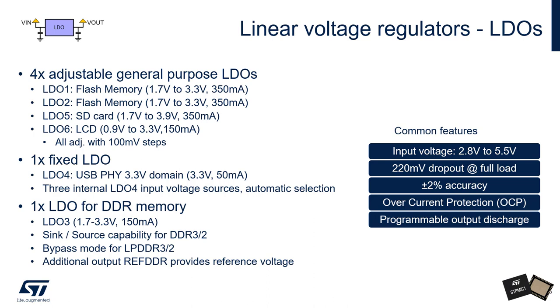LDO3 also features an auxiliary output called REF DDR, which provides a stable reference voltage for the connected DDR memory. All of the LDOs share the same input voltage range and have a guaranteed maximum dropout voltage of 220 mV at full load. They have an accuracy of ±2% and of course also feature overcurrent protection and a programmable output discharge.